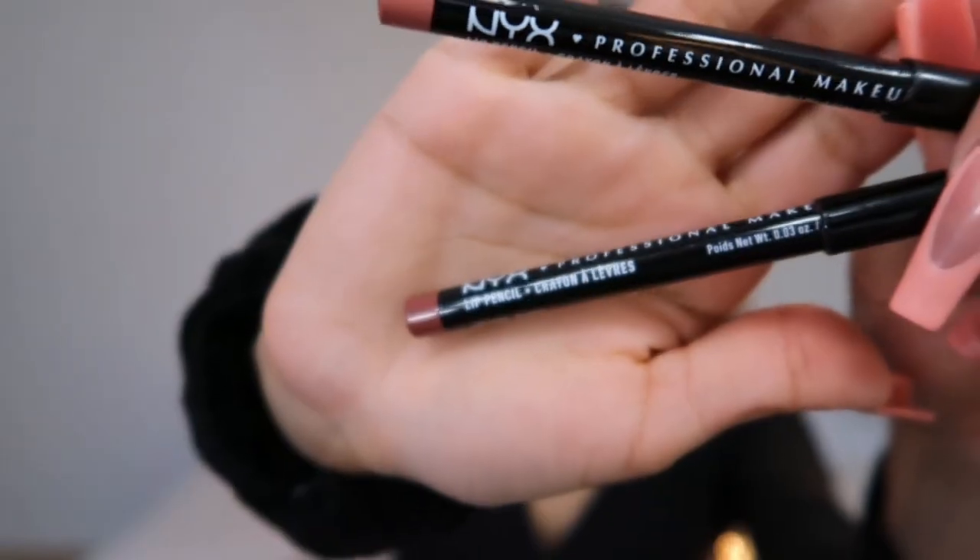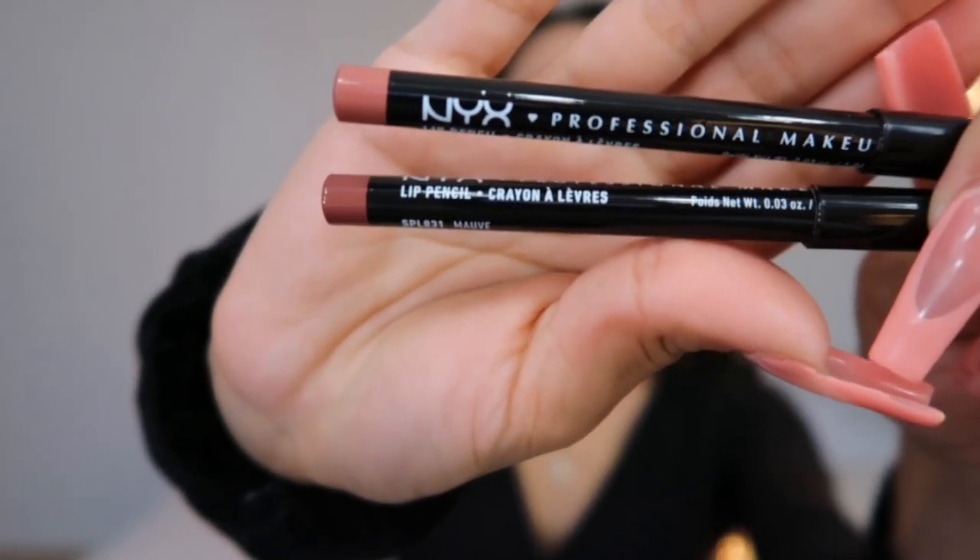The next thing I do carry is some lip pencils, and these ones are by NYX. They're in the shades Mauve and Natural — these are the two shades I use all the time every time I get ready. They're my two favorite colors that match me really well.